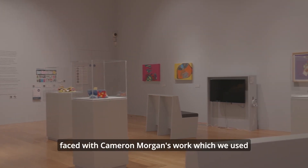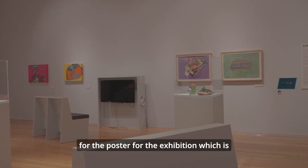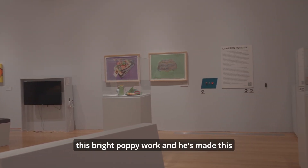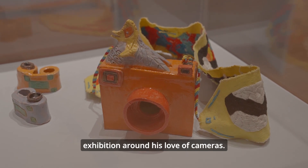We come into the space and we're faced with Cameron Morgan's work, which we used for the poster for the exhibition. It's this bright, poppy work and he's made a brand new series of work especially for this exhibition around his love of cameras.